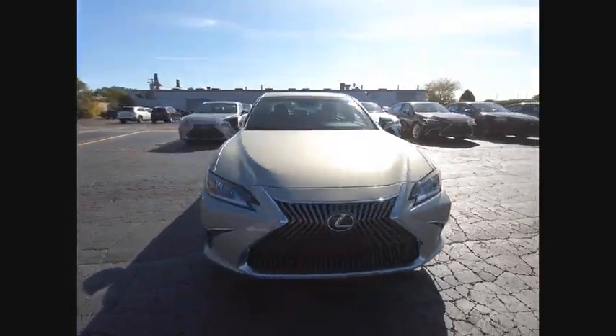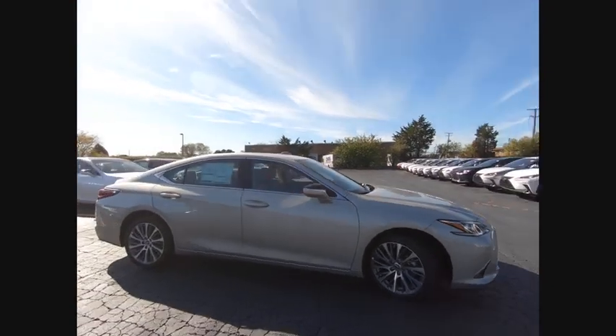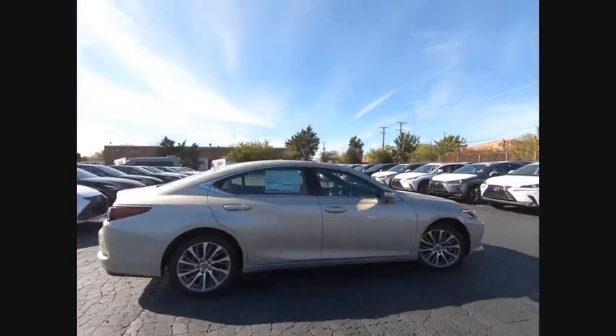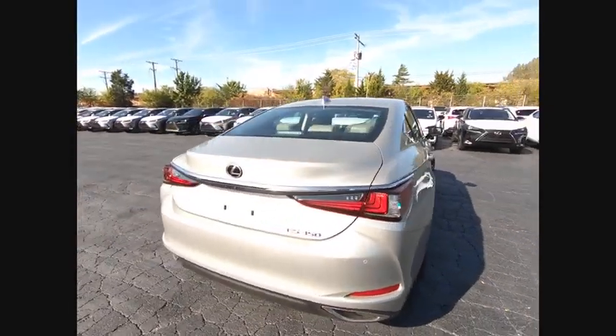Make a great choice today with the 2019 ES350. The Lexus ES350 is a sophisticated combination of distinctive styling, luxury, and smooth performance.